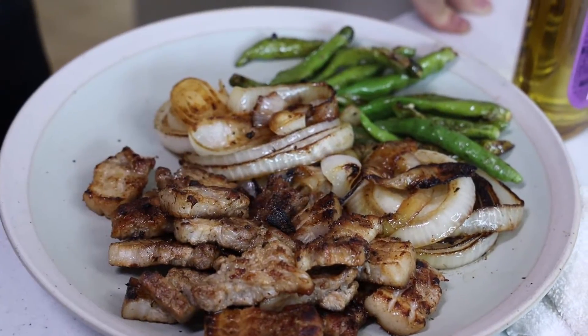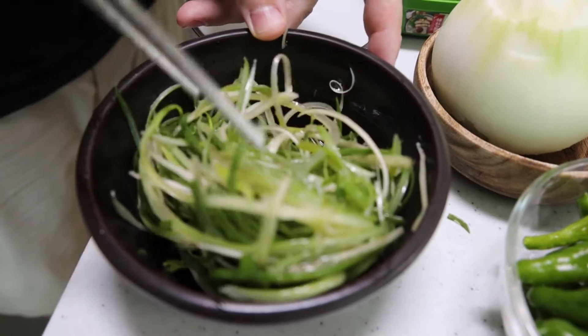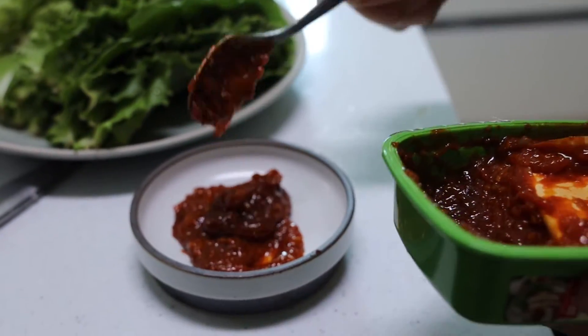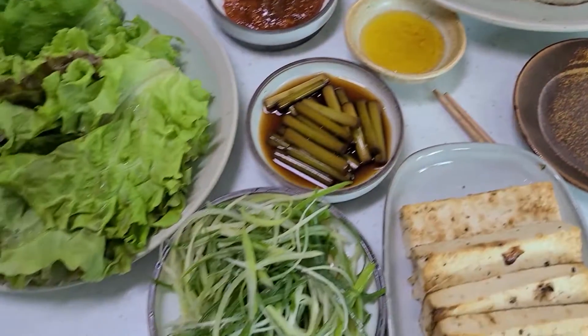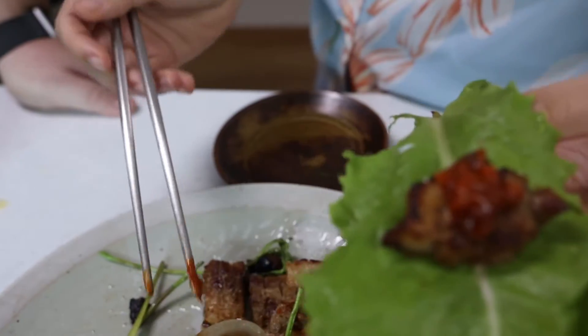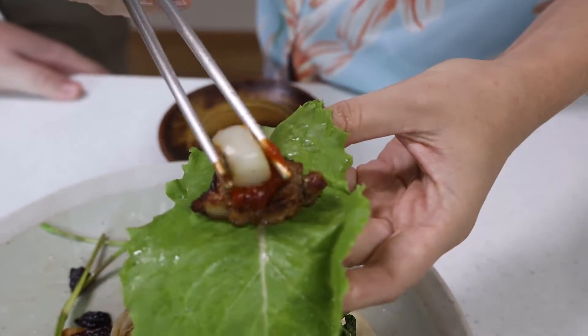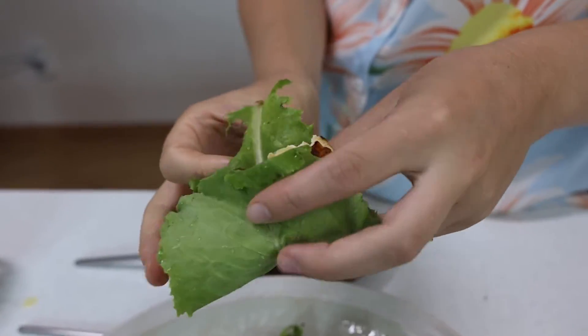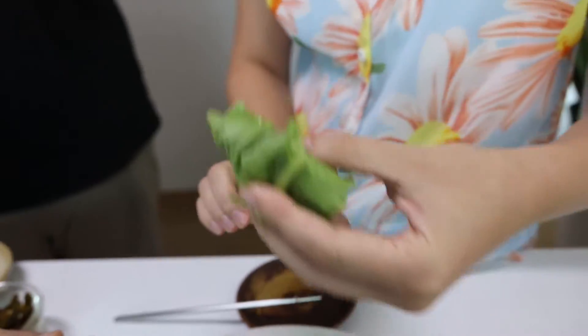Last but not least, we prepared some green onion salad to go along with the samgapsal, as well as samjang, the spicy paste. And there we are with a table full of delicious food. You can always have the pork belly on its own, but it's also delicious with a wrap. I personally like my wrap to be small so I don't spill anything.